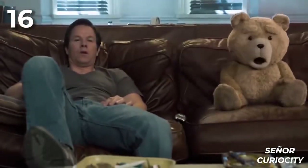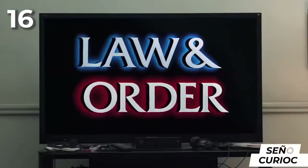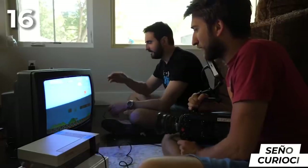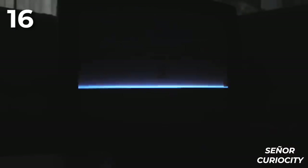Sixteen: televisions have advanced significantly. Today we have large screens with vibrant colors. Before, we had to settle for tube TVs, which worked in a different way that made them look strange when filmed. This occurred because the television illuminated a single pixel line at a time, but did it so rapidly that our eyes perceived the entire screen. If we capture the image in slow motion, we can see how it loads each pixel of the line as it slides across the television.